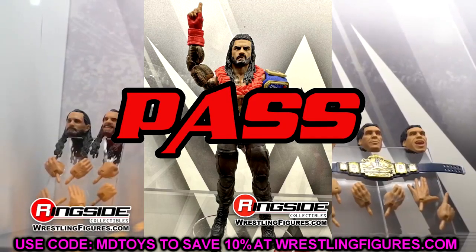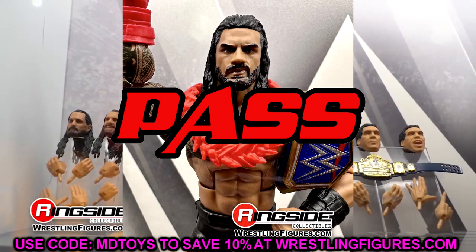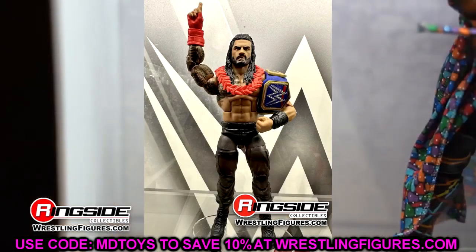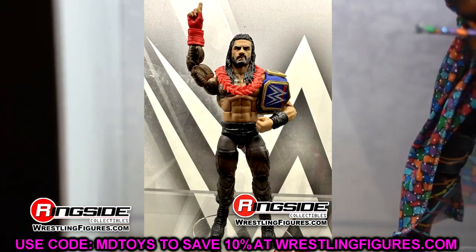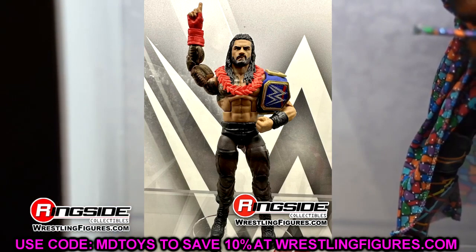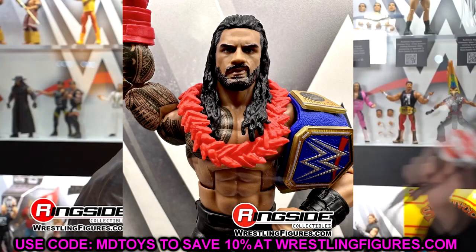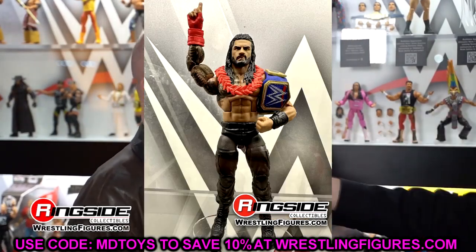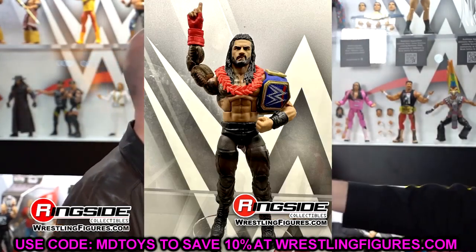I would skip over the Elite 103 Roman Reigns unless you want the pointing head sculpt and the painted-on boots. It's very similar to his other elites — we had the three pack, multiple Top Talents, another Top Talents coming, and the Ultimate. There are so many Romans. This is an easy pass unless you really want that finger pointing hand sculpt.